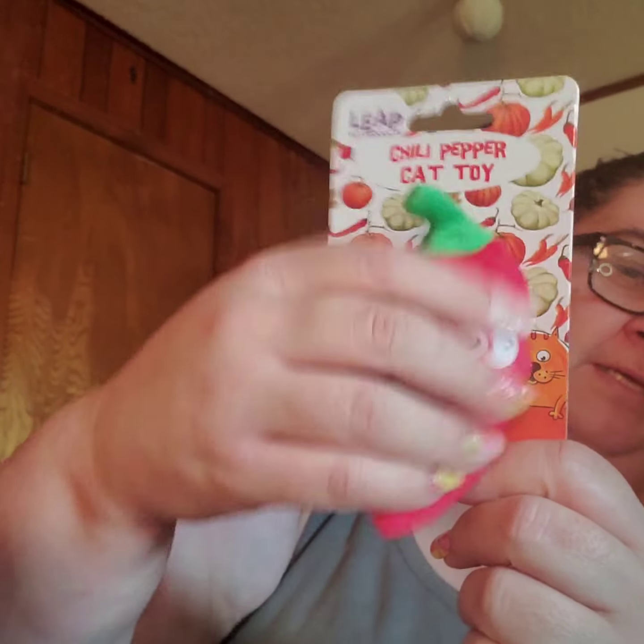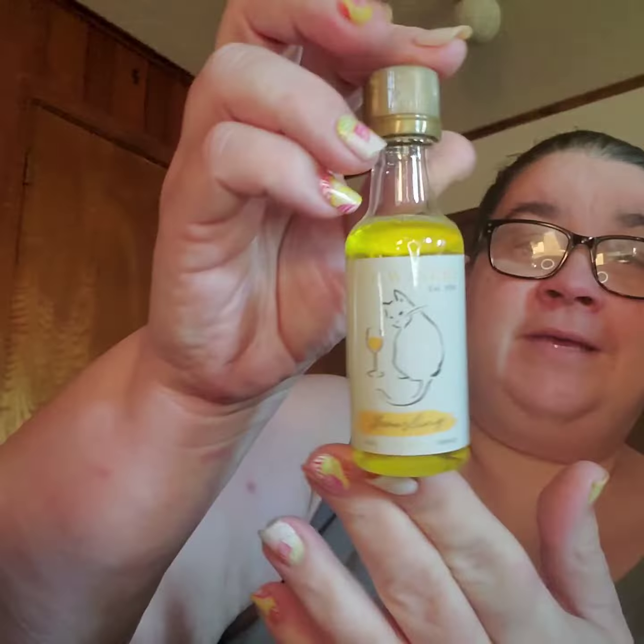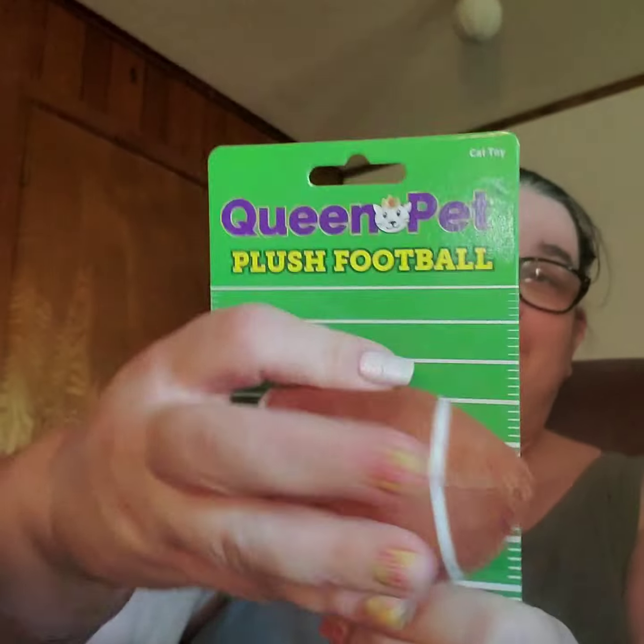Oh, a chili pepper cat toy from Leaps Pet Products — it's just a catnip one. Oh, Rosie loves this stuff, she loves the yarn. And this one is Meowsling. Yeah, she loves the yarn. And then a Queen Pet pulse football, and that's crinkle.